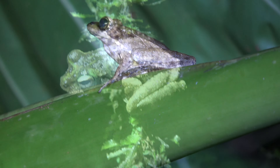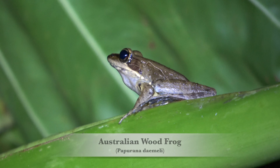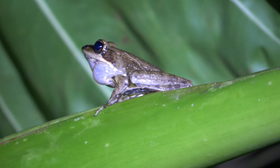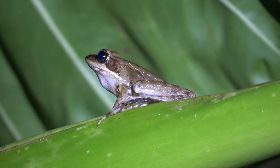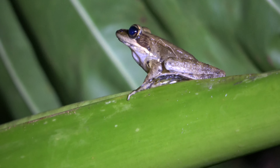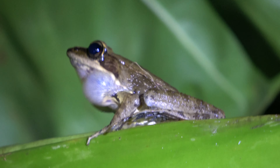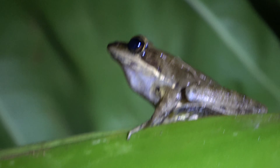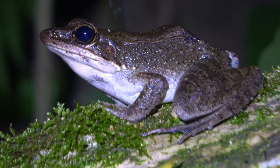This is the wood frog, Papurana daemeli — it's Australia's only Papurana. This isn't a true tree frog, but I had to include it. This is Australia's only Rana species, meaning this frog is in the same family as the American and African bullfrogs. And here's what he's calling for — a nice girl. In most species of frogs, the females are generally a lot larger than the males.